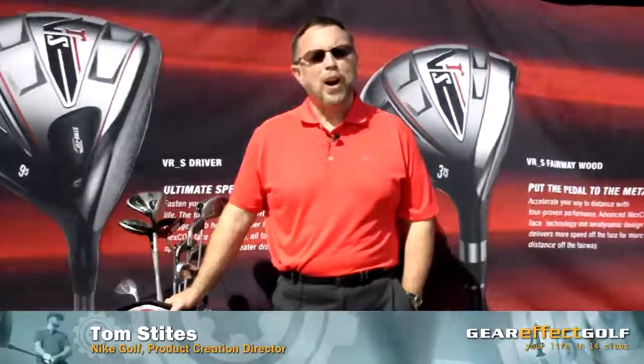To quote Tom Cruise from Top Gun, I have a need for speed — well, all golfers have a need for speed because it's that speed component that makes a golf ball go a long way. There are two types of speed: there's head speed, which we've addressed with aerodynamics over the last few years.